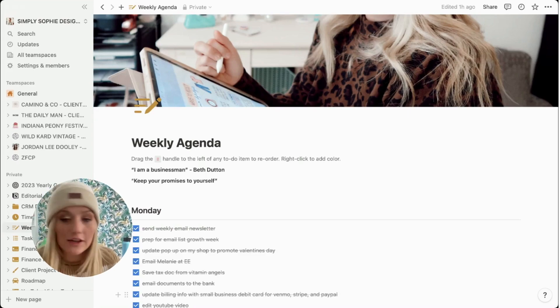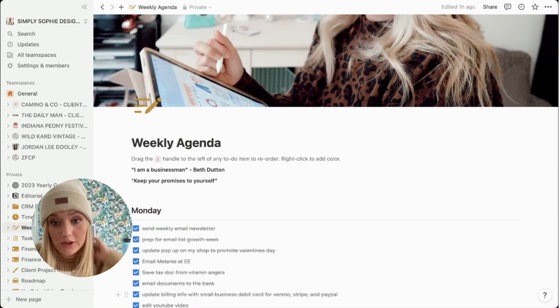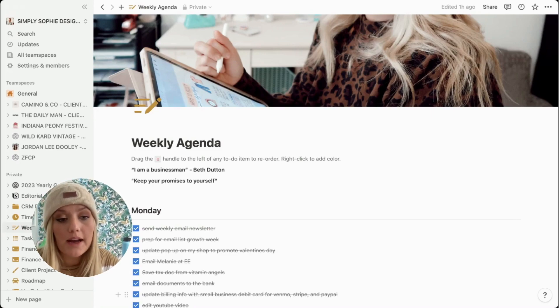I'm giving you a tour of my Notion today and sharing how I use it. I've only paid for one template — all the other templates I've used I downloaded for free through Notion or from other creators who made free templates. I've also made my own templates or used existing ones and tweaked them, which is one of the really cool things about Notion — you can change it to fit how you need it.